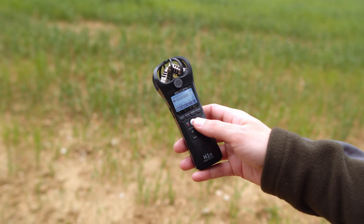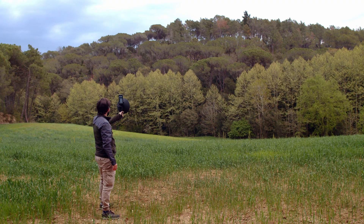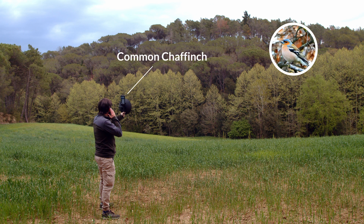While other microphones are designed to record the environment or for close-up interviews, the BirdMic is specially designed for recording birds at long distances.